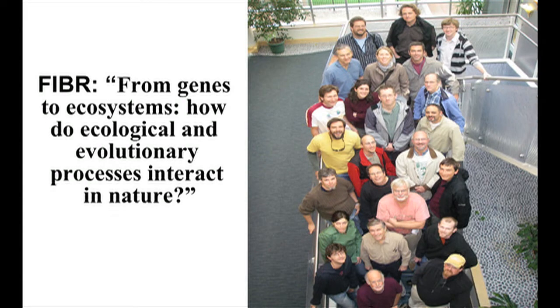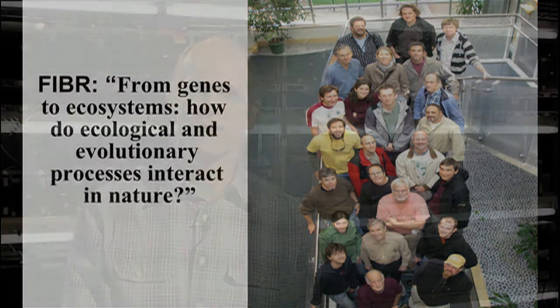The title of our project is "From Genes to Ecosystems: How Ecological and Evolutionary Processes Interact in Nature." What you're seeing in this photograph is most of the senior investigators involved with the project, but we actually have about two to three times as many people associated with the research now, because it has a large training component, including undergraduates and graduate students and postdocs. What I'll be doing today is introducing a series of videos that were made on-site in Trinidad.